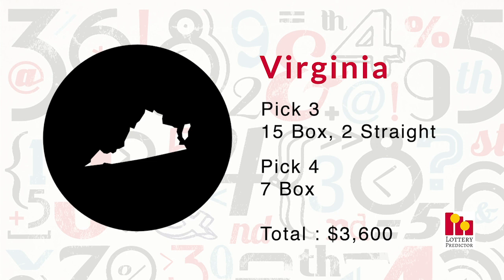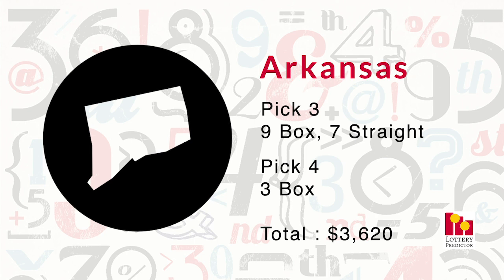Closely following is Arkansas. Arkansas only had 19 hits, a little less than Florida and Virginia, but the value of those hits was actually a bit more, which is why it takes fifth place. It had nine pick-three box hits, a massive seven pick-three straight hits — the most of all 12 states we were tracking — and three pick-four box hits, bringing it to $3,620, just $20 north of Virginia.